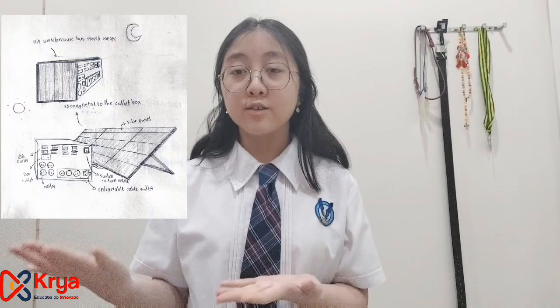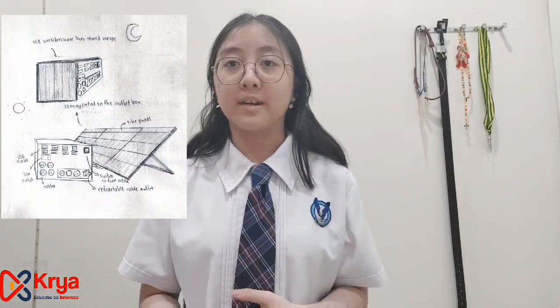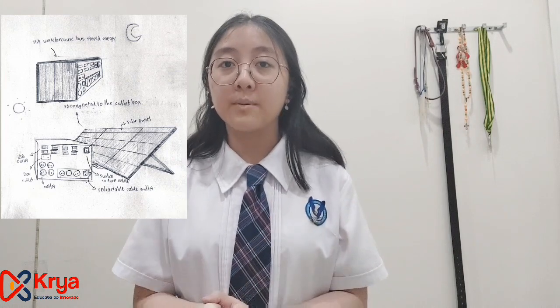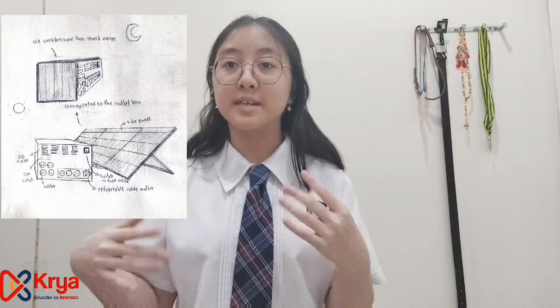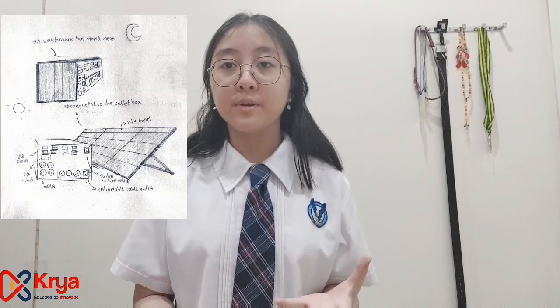Well, there are lots of solutions, but here we will introduce one product that could help reduce carbon emissions: the Solar-powered Portable Outlet. The solar-powered portable outlet is an outlet based on solar power where, when the outlet is connected to a solar panel, it will produce electricity that could be used for our home appliances.